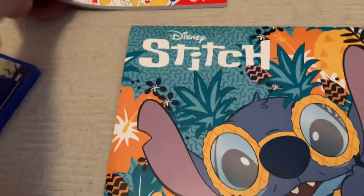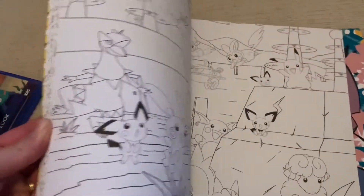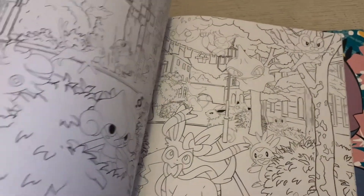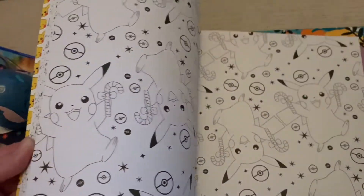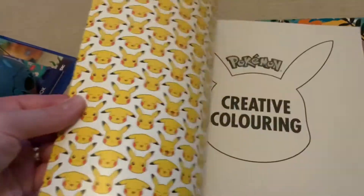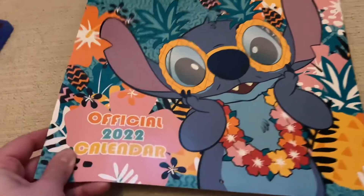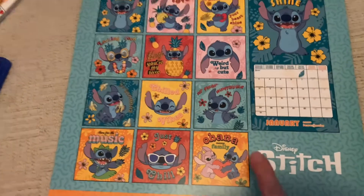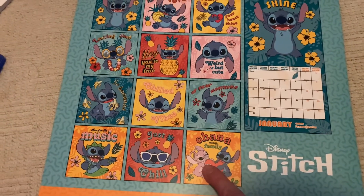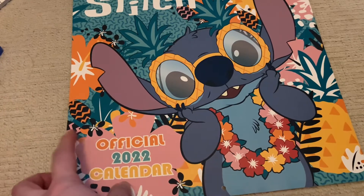My friends also got me a creative Pokemon coloring book with so many pages — I'll buy the coloring pencils and color them in the actual Pokemon colors when I get the time. And I got myself a Stitch calendar for 2022 which I've been waiting ages for. I especially love the December page which has a Halloween-themed Stitch family design — that's my favorite one.